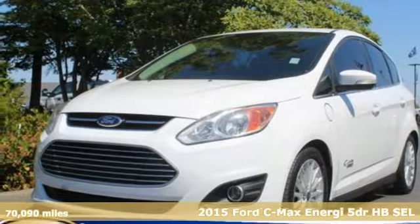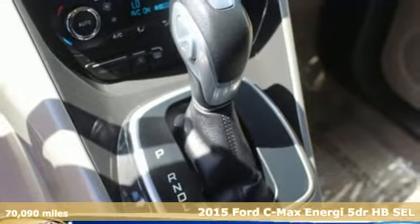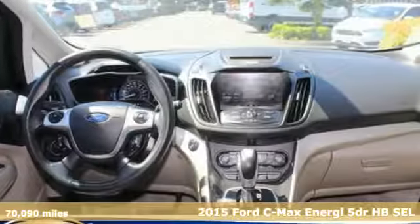Here's a 2015 Ford C-Max Energy. There are a number of reasons to get excited about this C-Max Energy, namely the miles per gallon.